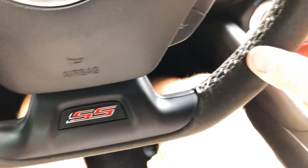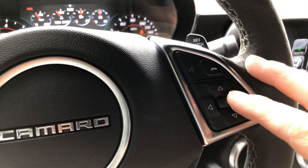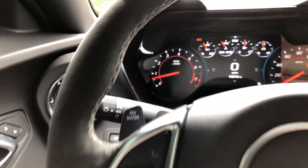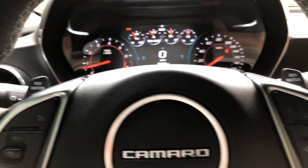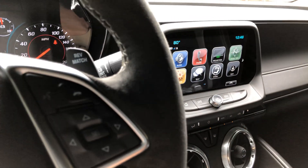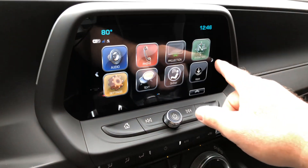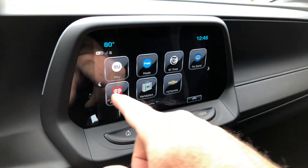It's got the flat-bottom racing steering wheel, suede wrapped, with all your audio control and cruise control. Over here you've got all your controls — these are the factory options, you can subscribe to this.